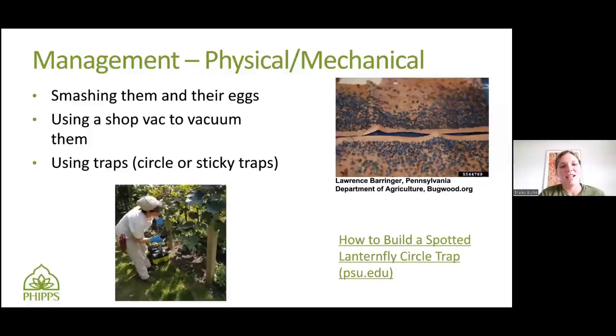There are also traps. You can use sticky traps, but it has been found that non-target things can get stuck to them, including birds and small mammals when they're trying to crawl up the tree. If you use sticky tape around the base of the tree — that's what this picture shows, with all the little Spotted Lanternflies stuck on it — you actually want to put chicken wire around the sticky tape to stop things from accidentally getting stuck. You can also build a circle trap. Whenever Spotted Lanternflies want to go up a tree, they always just crawl up. Circle traps take advantage of that by catching the ones as they're walking up and getting them stuck in netting instead of stickiness.